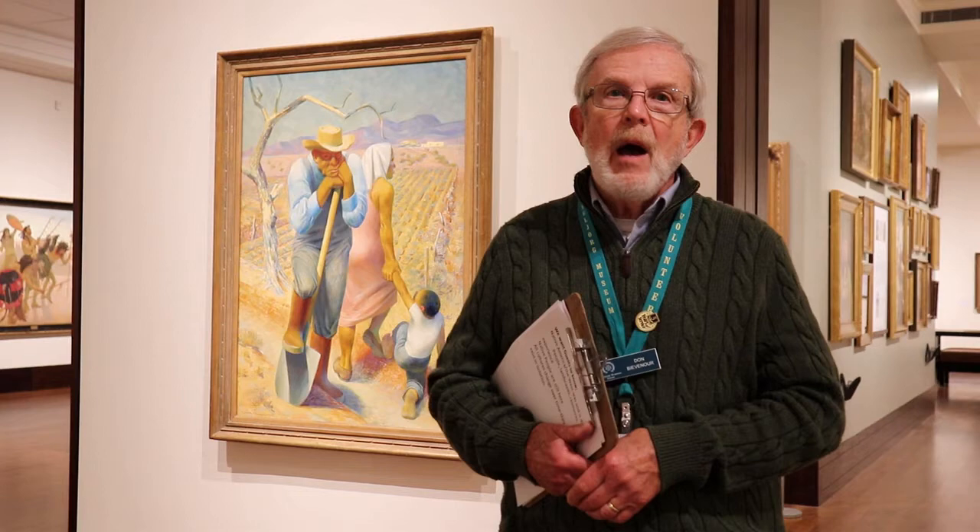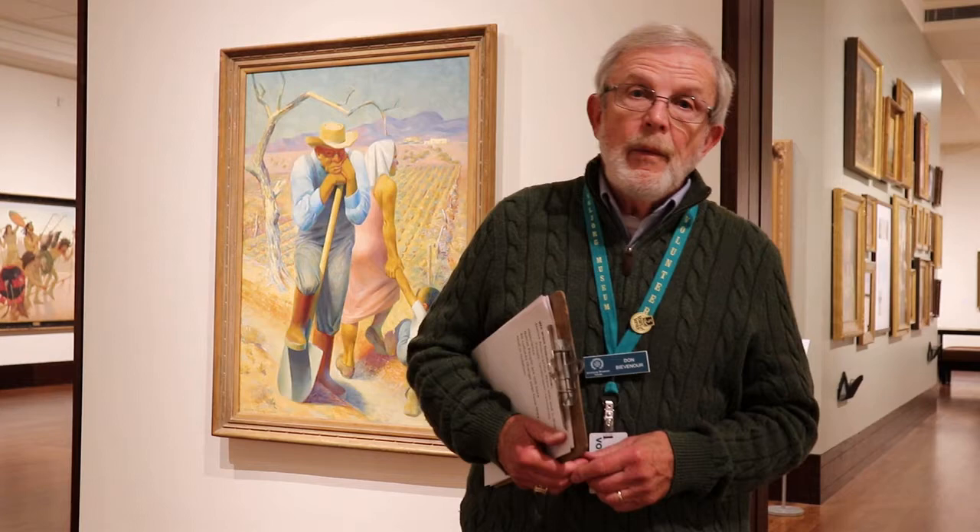Most people, when they think of the American West, think of the cowboy and the Indian. But the American West and the Southwest were made up of Native Americans, African Americans, and Chinese immigrants — people from all over the known world who came to the West to seek their fortune. All of our visitors reflect that diversity, coming from all walks of life, all ethnic groups, all religions and creeds, and we strive to give them an experience that shows the American West and its peoples and artists.